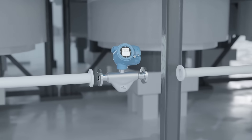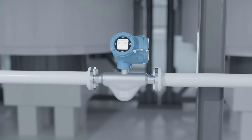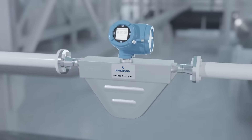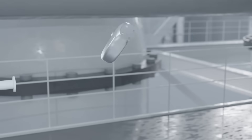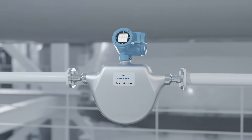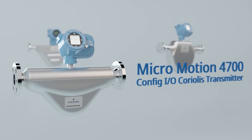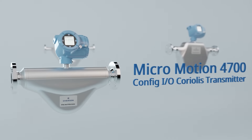Emerson's Micromotion 4700 Configurable Inputs and Outputs Coriolis Transmitter delivers the measurement accuracy and confidence known with mass-based measurement, and also helps operators overcome the ancillary challenges of their plant. We present the Micromotion 4700 Config IO Coriolis Transmitter.